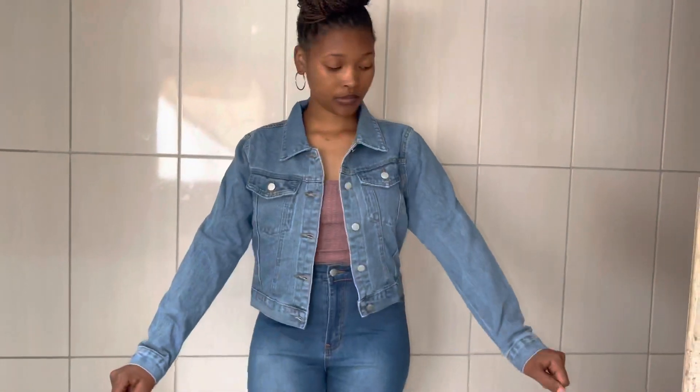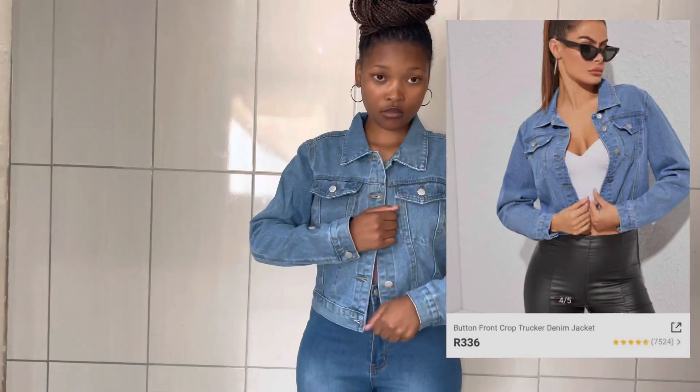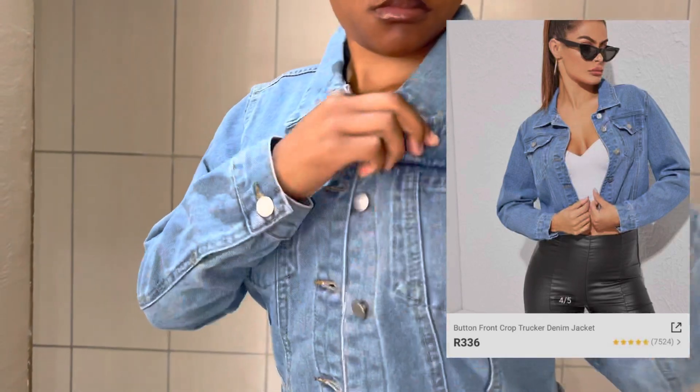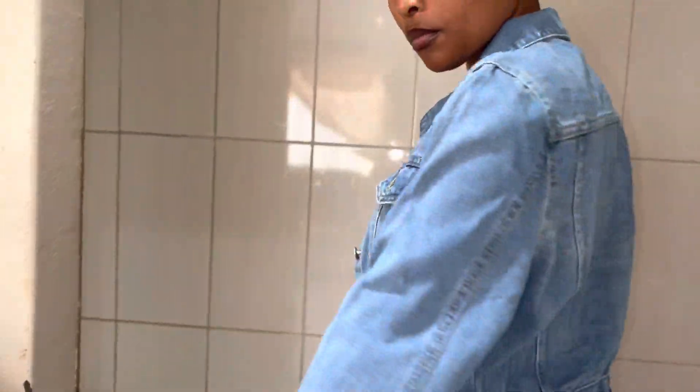This is a button-front crop short-cut denim jacket, which was only R336, and I got it in size small. It fits me so perfectly, I won't lie, and the quality is very good — I love it so much.